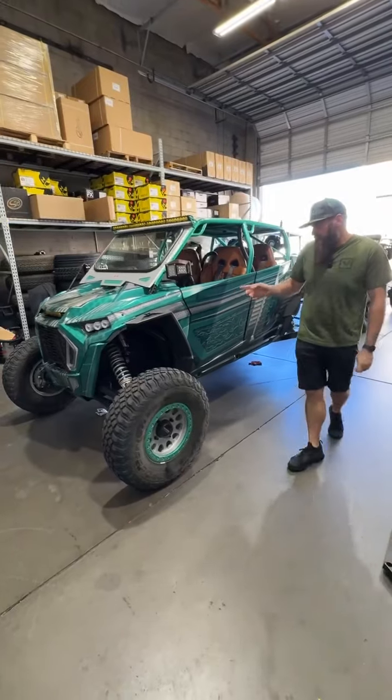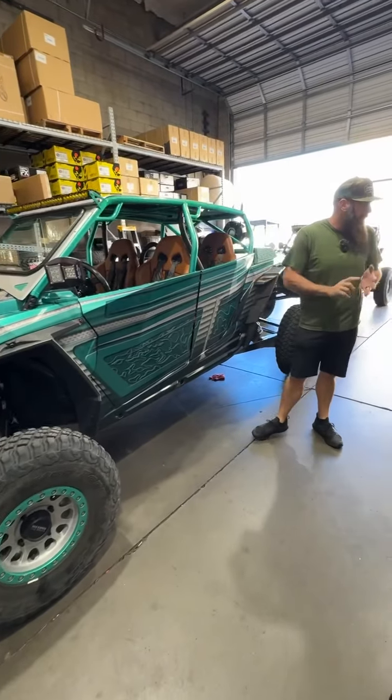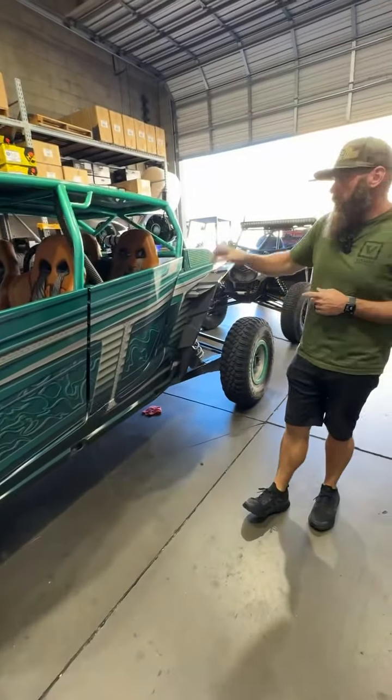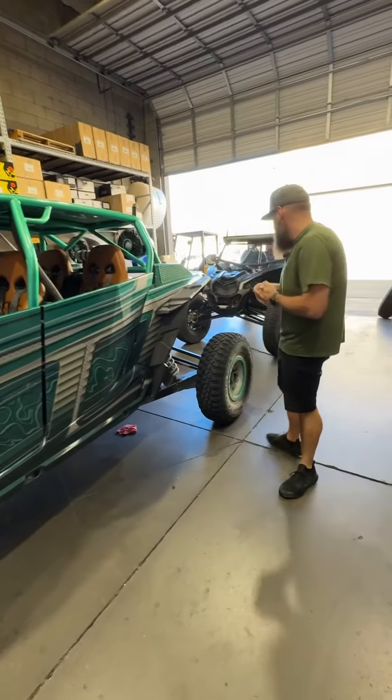Turbo West — you guys saw us working on yesterday. Getting all the fluids changed today, putting a new belt on it, doing a clutch inspection, new sway bar bushings up front, new heim joints in the rear, and rewiring a couple things for the headset. Just getting Anthony all taken care of so he can go out and have some fun with his family.